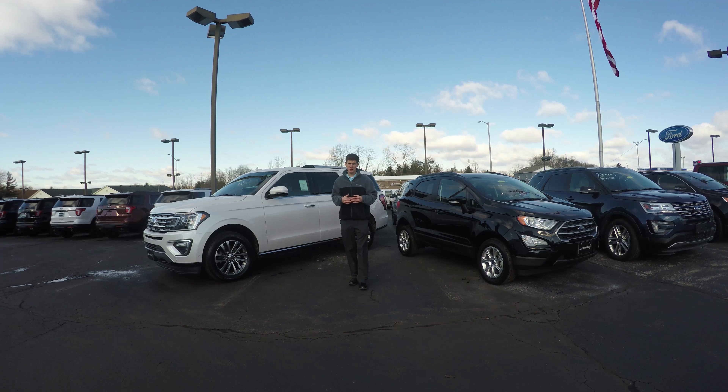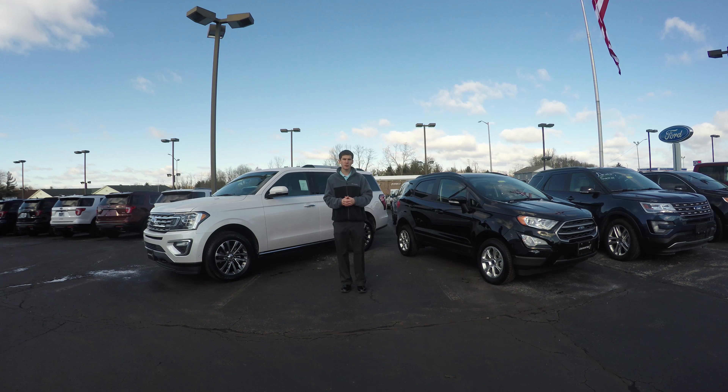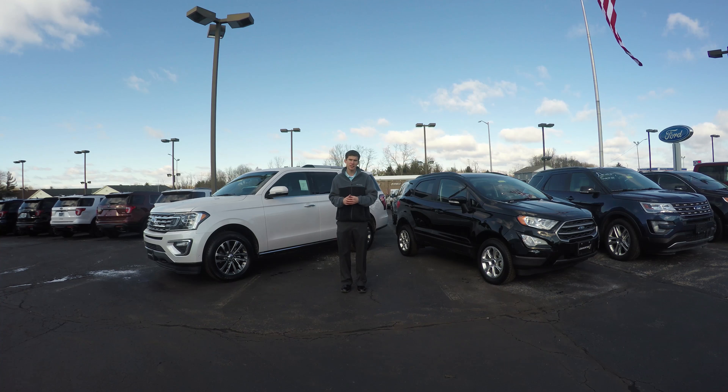What's going on everyone? Chandler Wee here with Lebanon Ford. Today we are going to be taking a look at the 2018 Ford Expedition and the 2018 Ford EcoBoost — Ford's largest and smallest SUVs. We're going to do some driving comparisons, some back-to-backs, and show you guys what makes each of them so fantastic in their own ways.